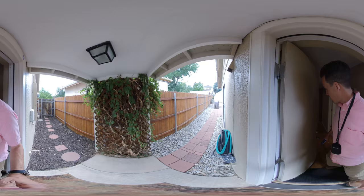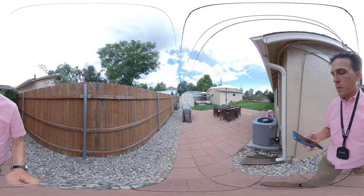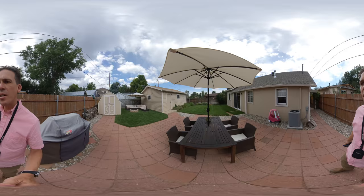Let's go take a look at the backyard. Nice backyard. Here's our garage. I like all the pavers too. This is a really nice backyard.